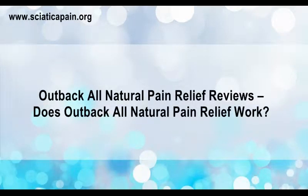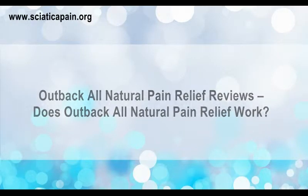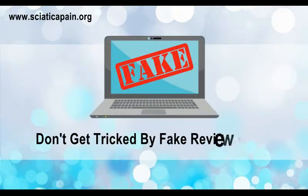Outback All Natural Pain Relief Reviews. Does Outback All Natural Pain Relief Work? Don't get tricked by fake review sites.